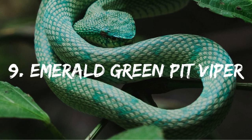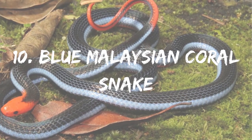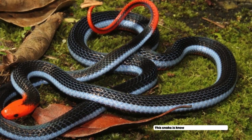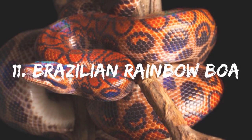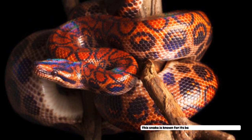Number 9: Emerald Green Pit Viper. This snake is known for its striking green color. Number 10: Blue Malaysian Coral Snake. This snake is known for its vibrant blue color. Number 11: Brazilian Rainbow Boa. This snake is known for its beautiful rainbow-colored scales.